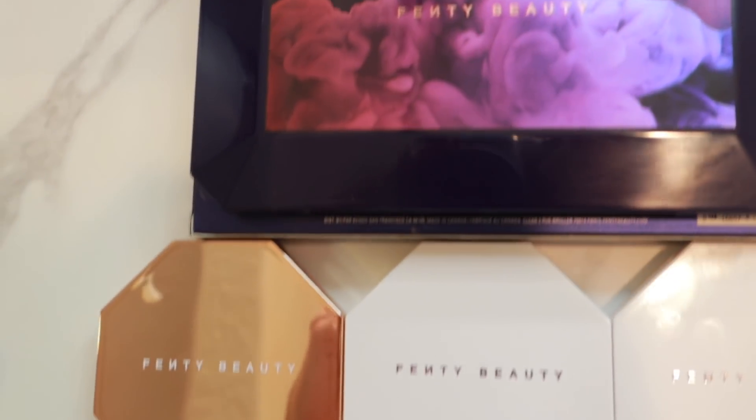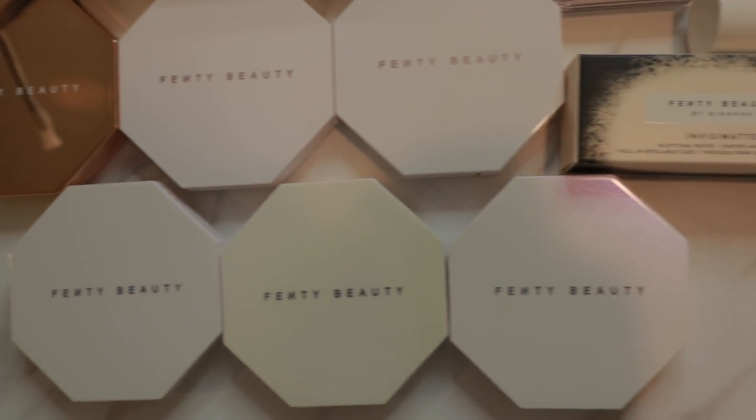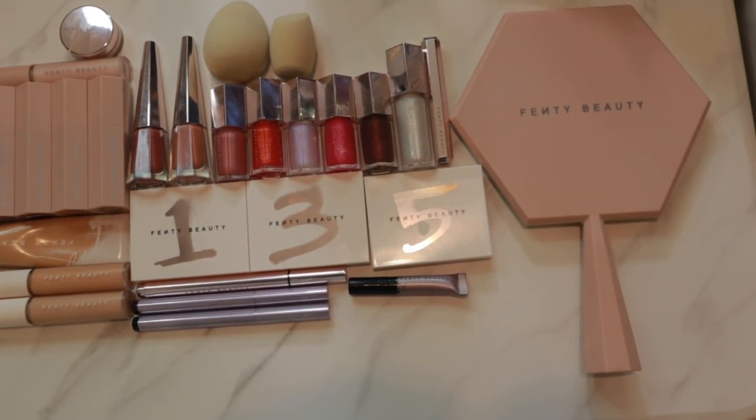I didn't realize I have this much Fenty. I went through my entire collection today, started pulling out all the Fenty, and I have a lot — a lot more than I thought I did. The only things I don't have are a lip liner, a setting spray, and a blush.